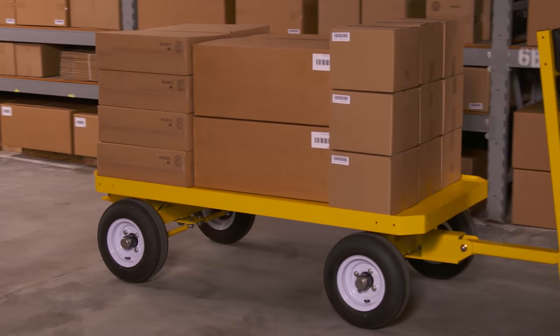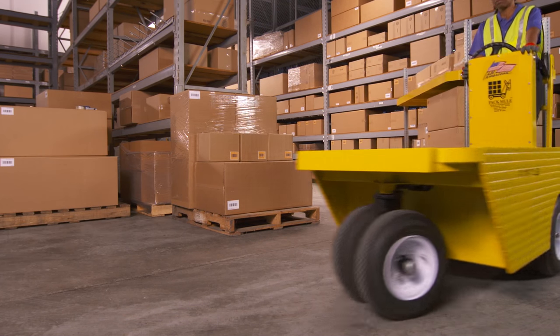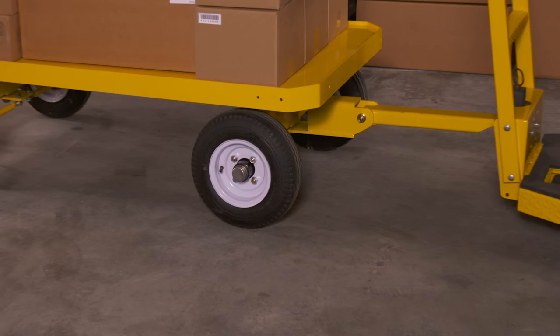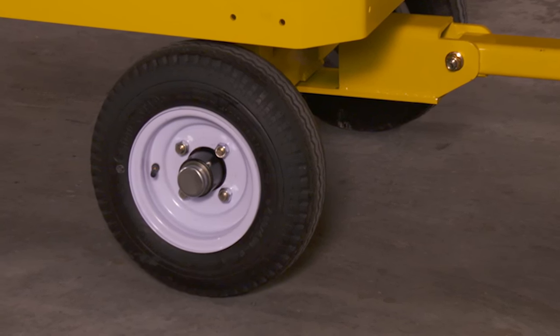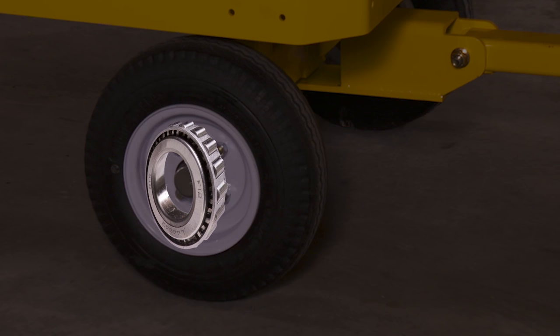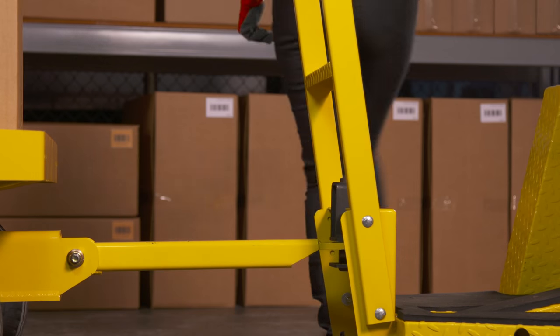For instance, we pay special attention to the parts of the trailer most likely to fail in heavy use — like the wheels. If one wheel fails, the trailer's down. So we use the best wheels and bearings we can find: heavy-duty wheels and automotive-grade tapered bearings. Ours work better and last longer.